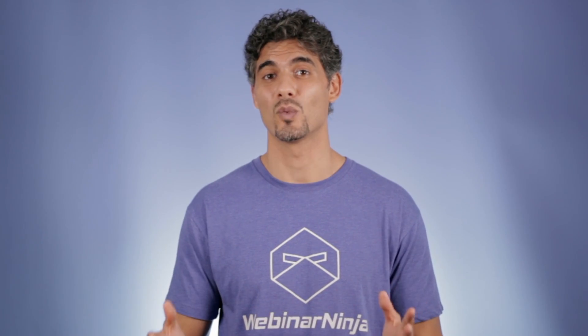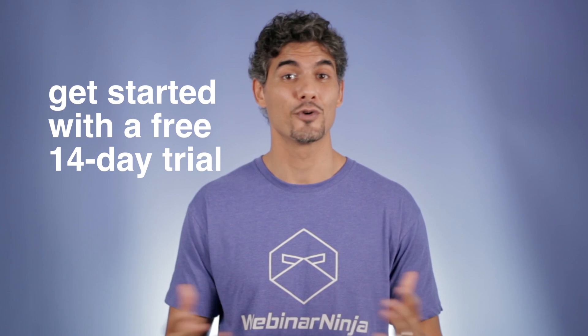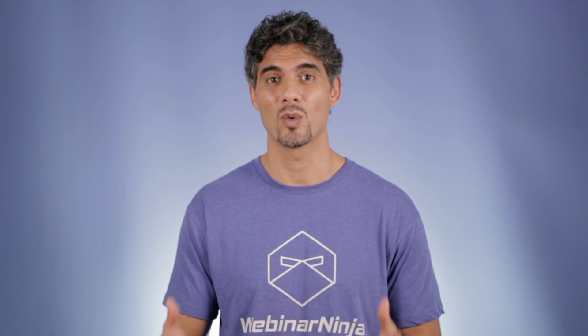So as you can see, Webinar Ninja is no ordinary webinar software — it's THE webinar software. We want you to experience it for yourself, so go ahead and try it for free. Sign up for a free 14-day trial, run a few webinars, and find out why Webinar Ninja is the webinar software you've been waiting for.